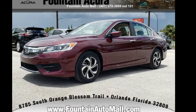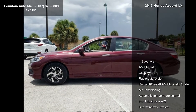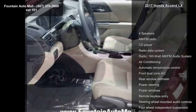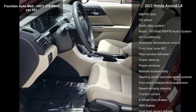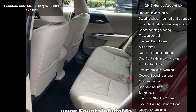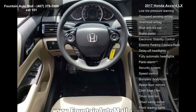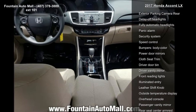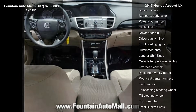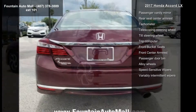Arrive in style with this 2017 Honda Accord LX. If you are looking for a first-rate auto, this one could be yours today. This vehicle's top features include four speakers, AM FM radio, CD player, radio data system, 160-watt AM FM audio system, air conditioning, automatic temperature control, front dual zone AC, and rear window defroster.